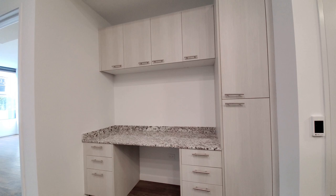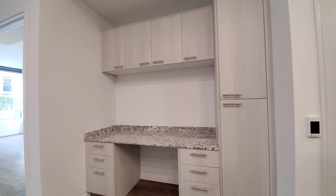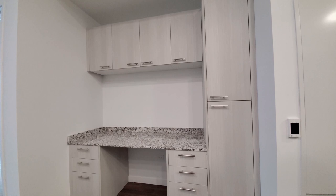But your home office prize is right here, directly opposite the kitchen — a wide desk, two banks of drawers, and great cabinet storage space.